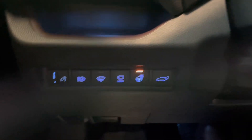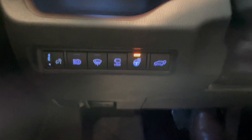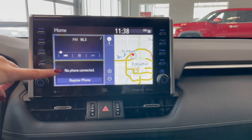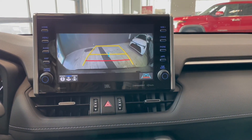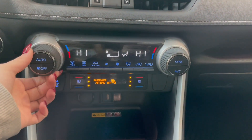Down below on the left side you have your heated steering wheel along with your power lift gate buttons. Over in the middle you have your AM-FM radio, Bluetooth phone connection, along with your navigation and a backup camera.